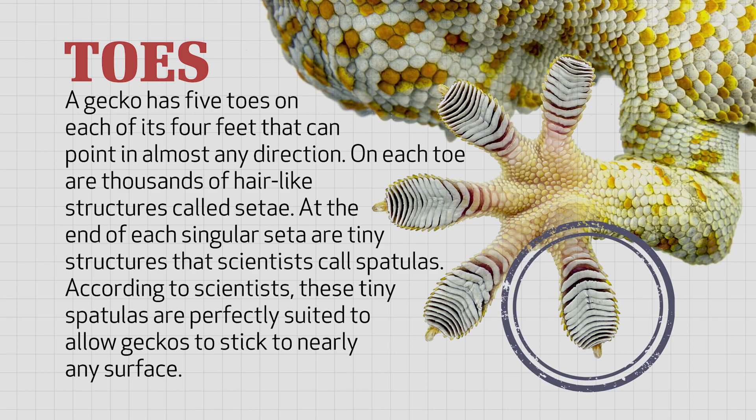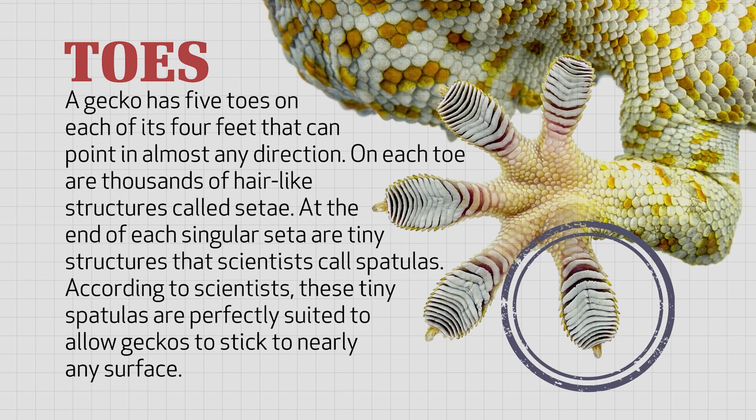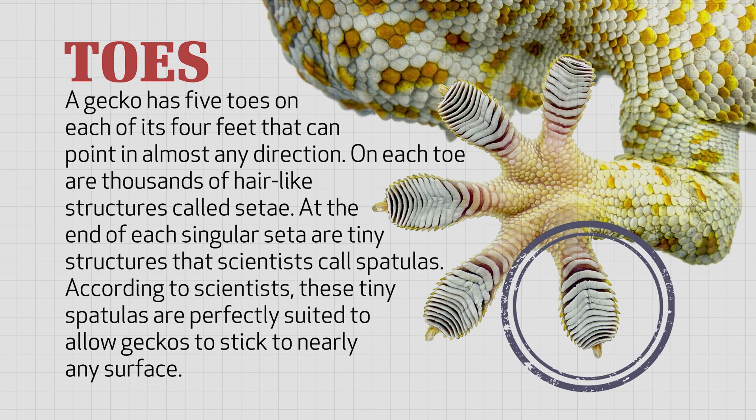At the end of each singular seta are tiny structures that scientists call spatulas. They look like spatulas. According to scientists, these tiny spatulas are perfectly suited to allow geckos to stick to nearly any surface.